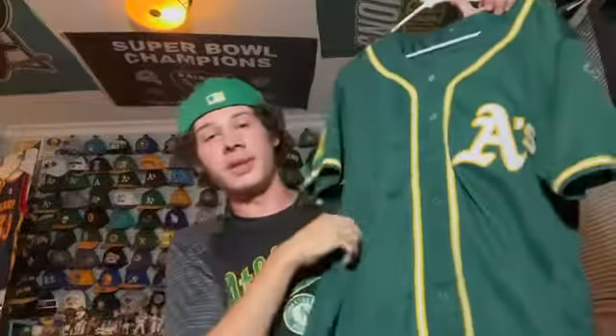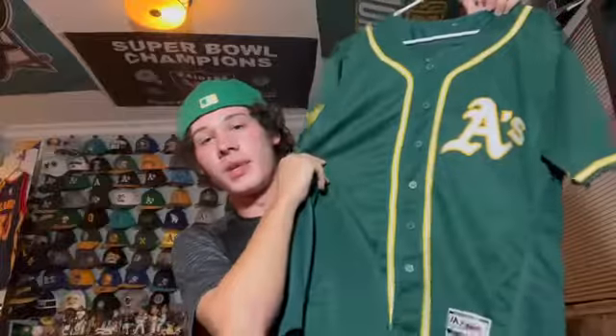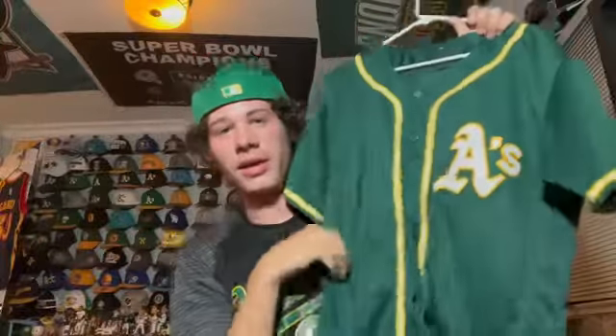This was the A's alternate green jersey up until this year — it's a 50th anniversary jersey with the elephant logo. It's a Flex Base Majestic I got at the Oakland Coliseum in 2018 during the 50th anniversary season. I like this one a lot and kind of wish they still wore it.